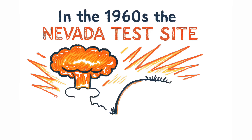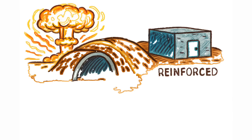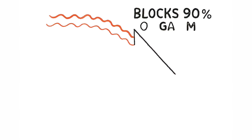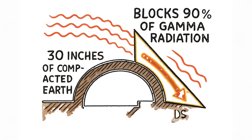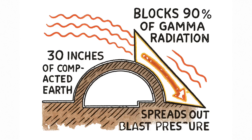In the 1960s, the Nevada test site proved something remarkable: partially buried structures survived nuclear test conditions better than many reinforced government shelters. Just 30 inches of compacted Earth blocked nearly 90% of dangerous gamma radiation. And the arch shape spread out blast pressure instead of absorbing it head-on.